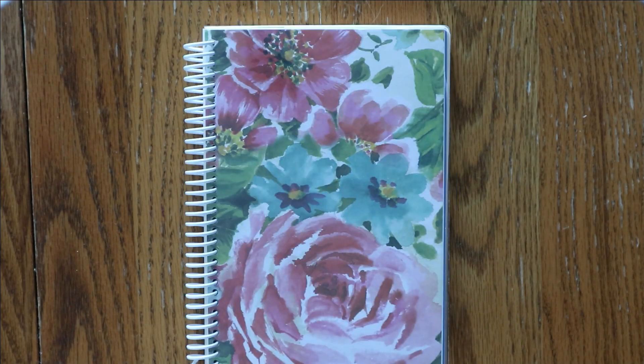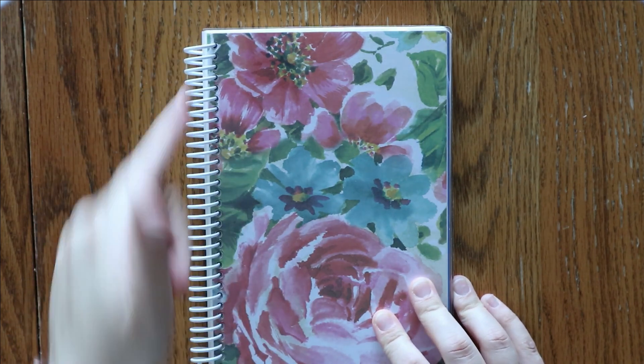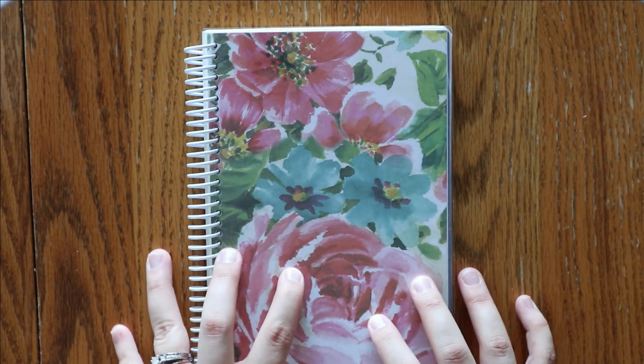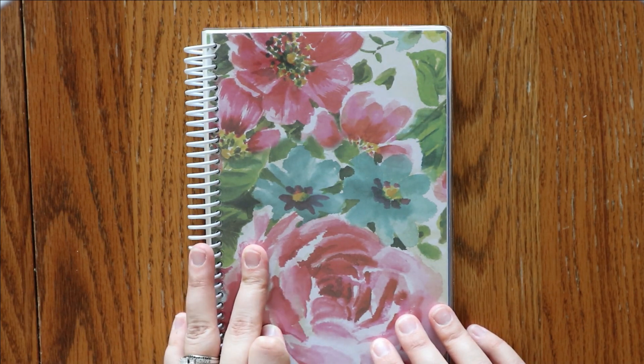This last book is my book for all of my Etsy things. This is another Hobonichi Day Free, and I just had it cut and spiraled at Office Max. It is where I keep everything for Mandy Lynn Plans, and it has been extremely helpful having this little book to keep track of everything.